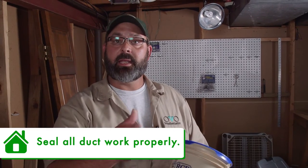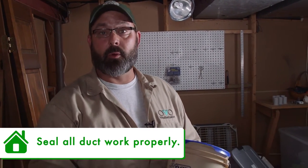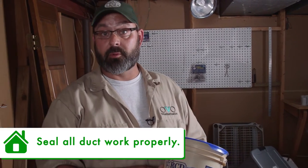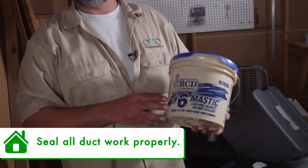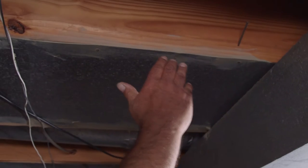Now we're going to talk about the importance of sealing your ductwork. By sealing up your ductwork, the heat and cooling that you pay for through your furnace is going to get to the essential parts of your house and make your home feel more comfortable. This is a mastic product — it can be put on with either a brush or by hand with a rubber glove. Apply it to all joints in your ductwork.